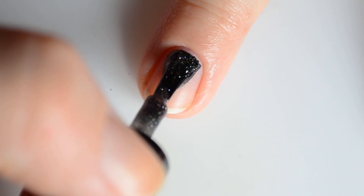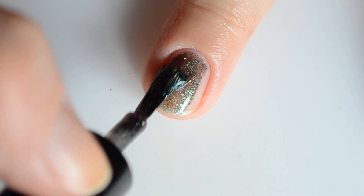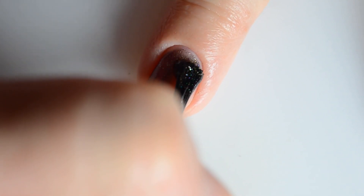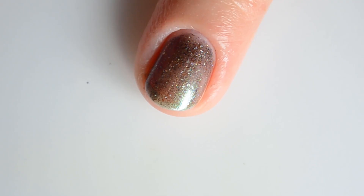The next color I have to share is called 'Dublin Fisted.' This is a green to gold to blue to purple with holographic and bronze flakes. As always with all of the colors in this collection, I only needed two coats for full coverage.